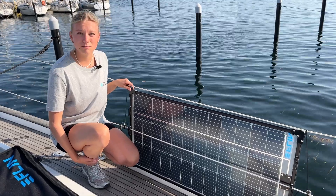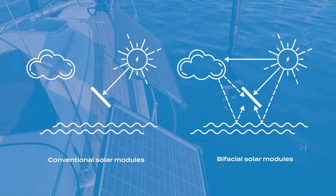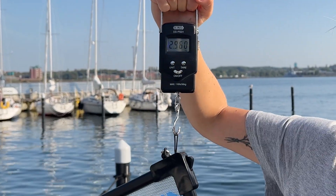Our Flynn Rail is a bifacial solar module. This means it can generate energy from both sides and is therefore up to 20% more productive than a conventional module. The whole system is super lightweight and pretty easy to handle — it weighs less than three kilograms.